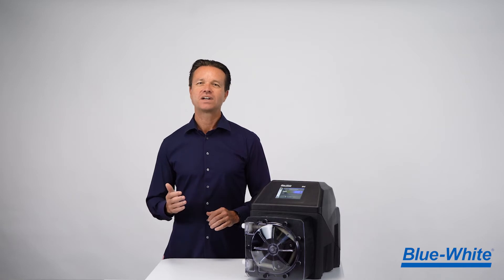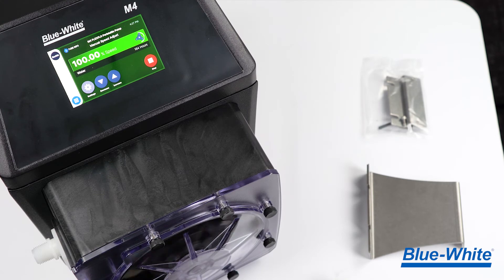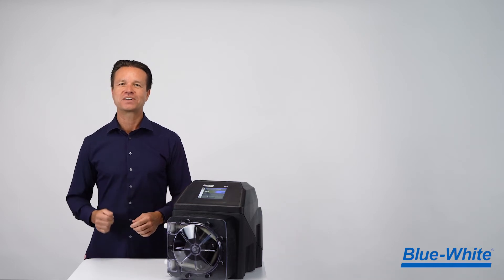The M4 ships with 316 stainless steel mounting brackets, extended mounting brackets, a pre-installed pump tube, and a spare pump tube. The M4 has been designed with the operator in mind.